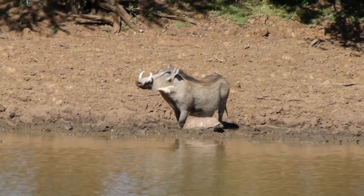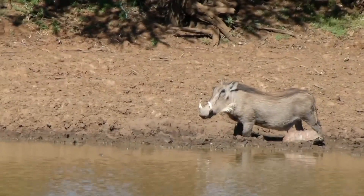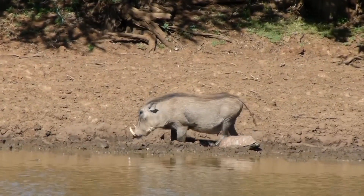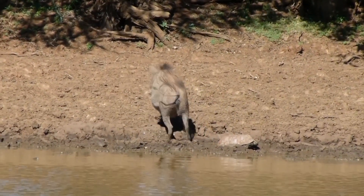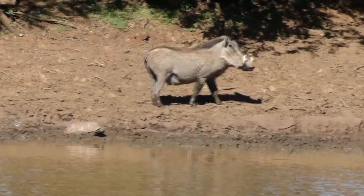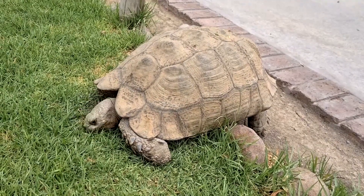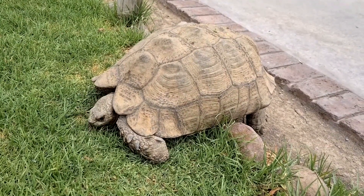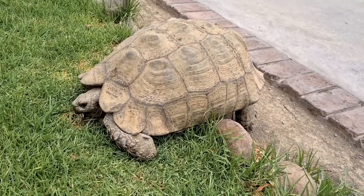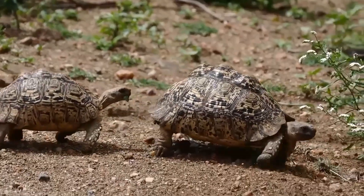Females dig their own nests to lay their eggs, and they soften soil before digging with their urine. Anywhere from 4 to 30 eggs may be laid at the most extreme end, though usually fewer than 10 eggs are laid at a time. They emerge leathery, but quickly harden in the nest, and take 8 months to over a year to hatch, depending on temperature and rainfall. The female may lay multiple clutches throughout the year.